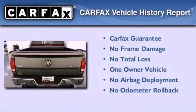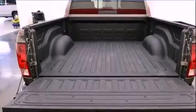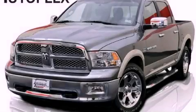This truck has had only one owner, and it qualifies for the Carfax buy-back guarantee. Stop by today and test drive this automobile for yourself.